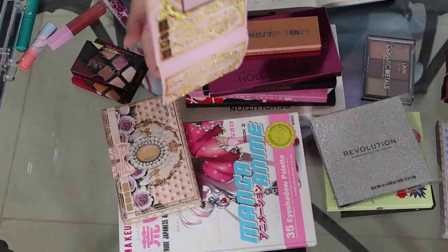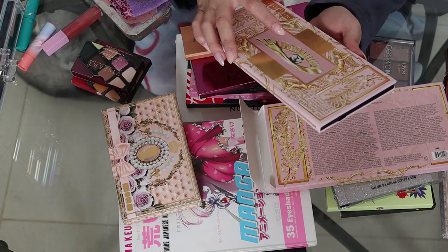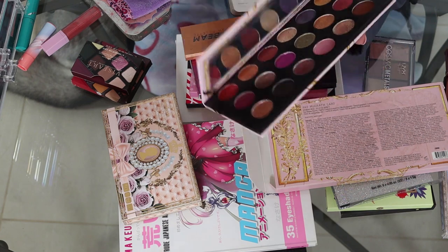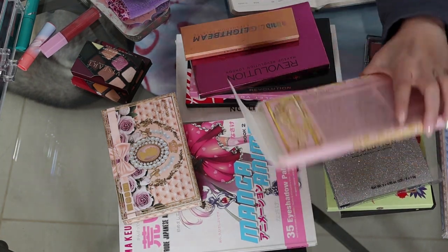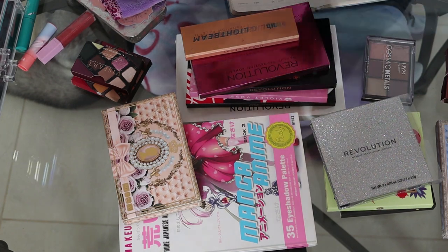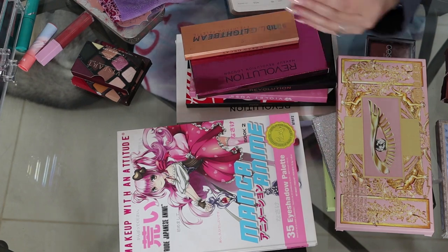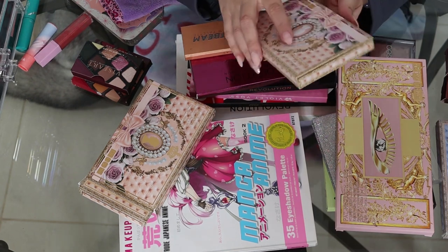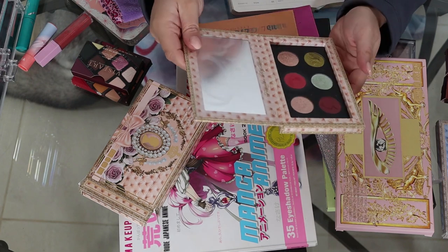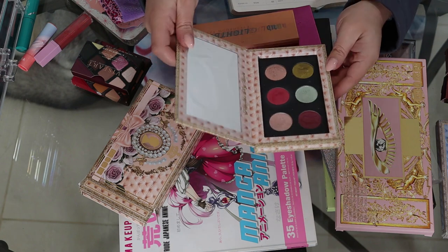This is the first Pat McGrath palette I ever got — the Mothership Mega Celestial Divinity palette. I've used it a few times, not as much as I should given the price point, but the quality is absolutely phenomenal. And then my boyfriend got me two Bridgerton-inspired Pat McGrath palettes — he didn't know which one I wanted so he just got me both, which I'm so thankful for because they both have very different color stories.